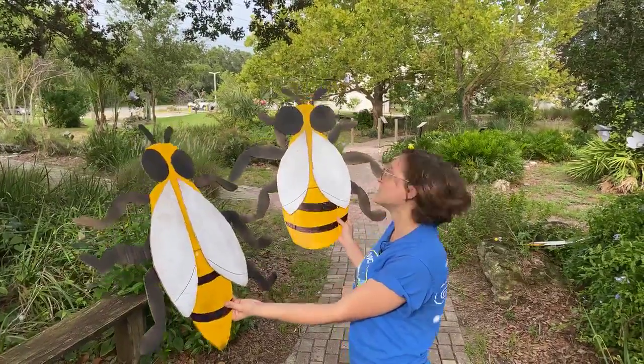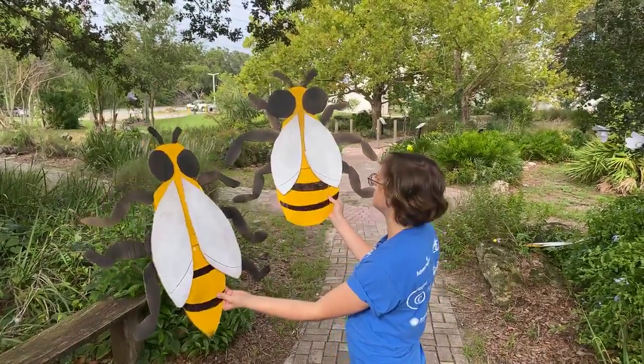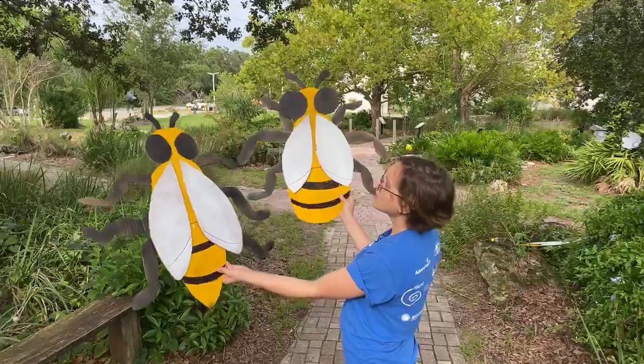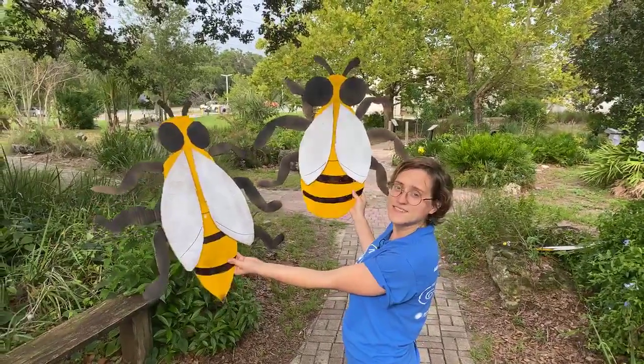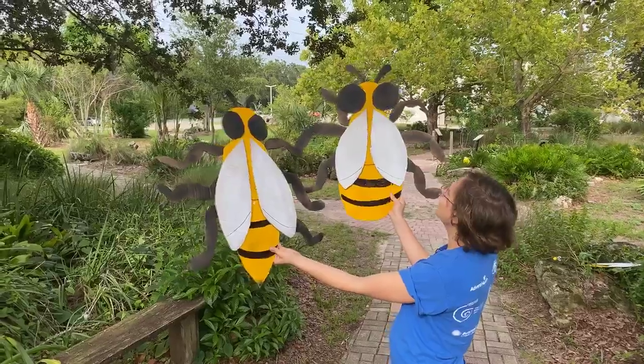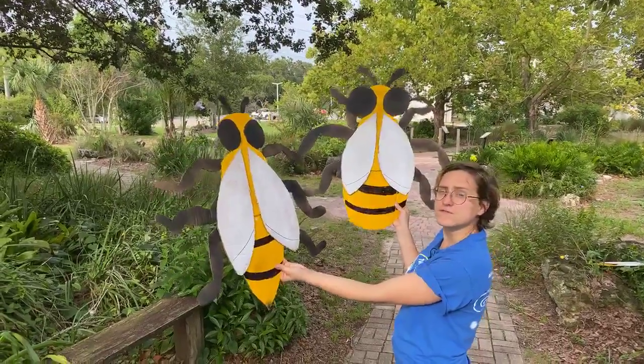They're not usually found outside of the hive, so I don't know what this little guy is doing out here. But just like our regular worker bee, two sets of wings. How many legs? Six legs, just like all bugs. Do you notice any other differences between them though?